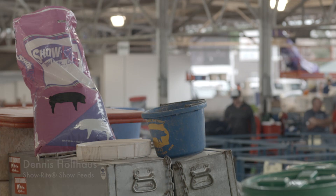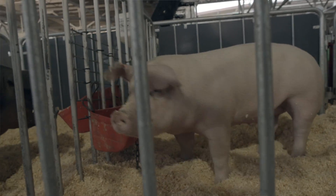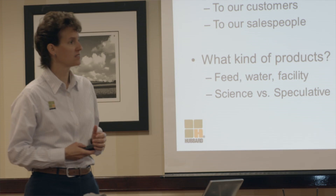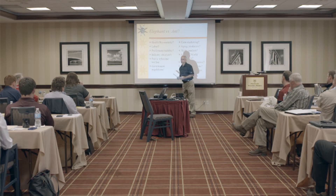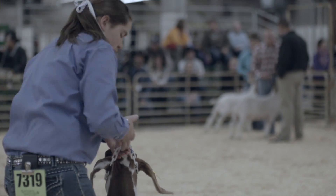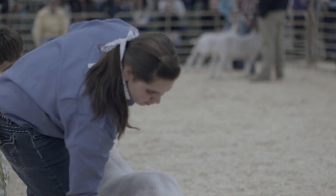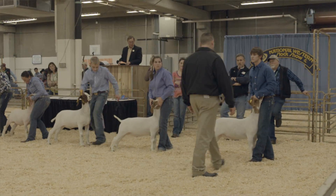We have the slogan, we have the additives, we have the nutrition behind it. We have a tremendous group of swine nutritionists that work in our commercial units that help us out, and beef nutritionists that help us on that.